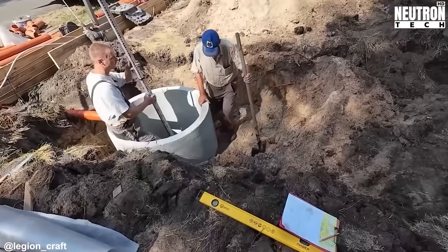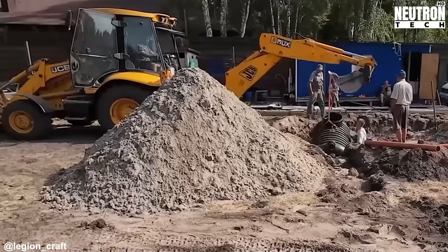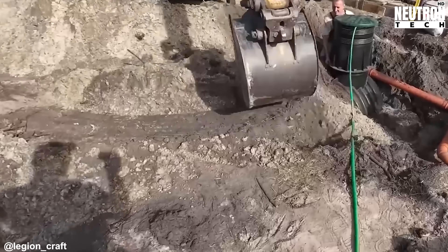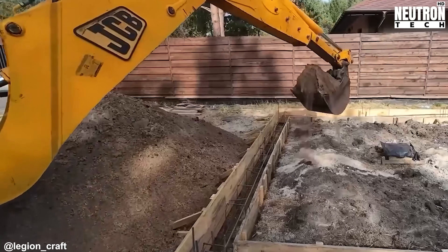The crew then drills vertical shafts into the earth, both by hand and with machines, right where those markers sit. When the holes are ready, they move on to building the steel reinforcement cages. Then comes the concrete — they fill those prepared holes completely.